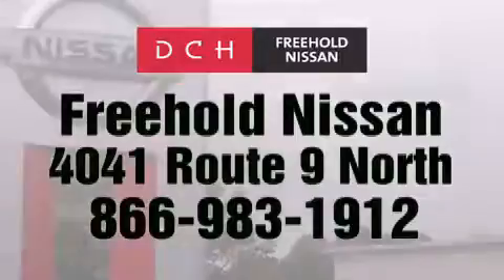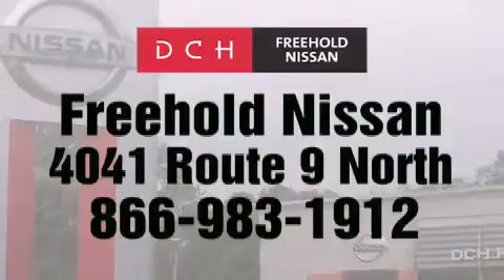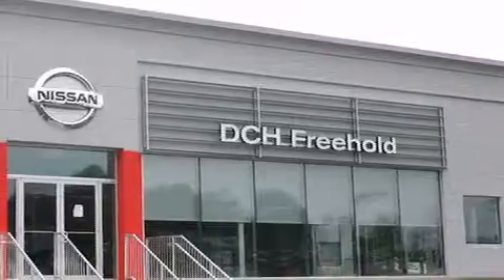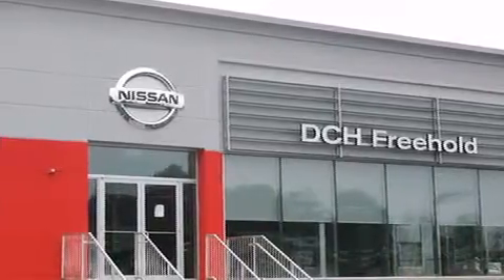Contact us at 866-983-1912 for more information about this vehicle and others like it. Or visit us at DCHFreeholdNissan.com. Driven by a better way. Experience the DCH way.